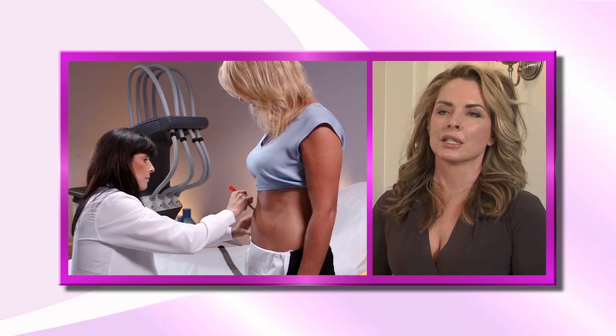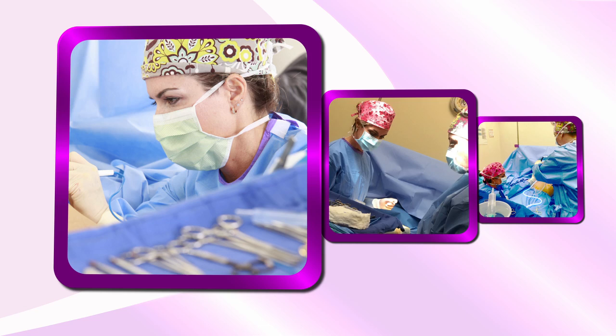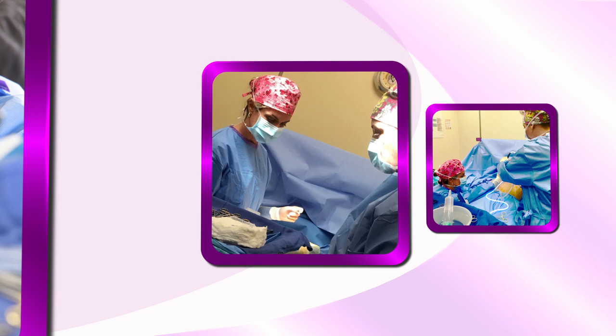As a plastic surgeon I offer both non-invasive and invasive methods of reducing fat. Liposuction remains the gold standard for reducing fat in the body in a short amount of time. It does require anesthesia — though sometimes we can do small areas under local anesthesia — but when we do large body contouring cases we do use general anesthesia.